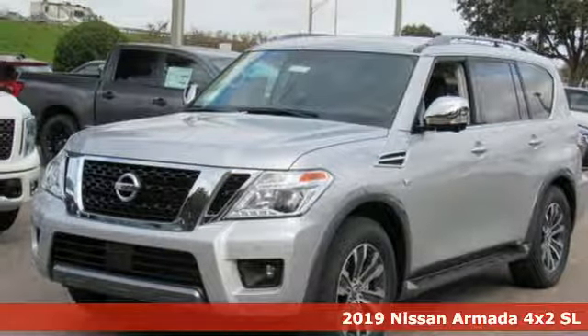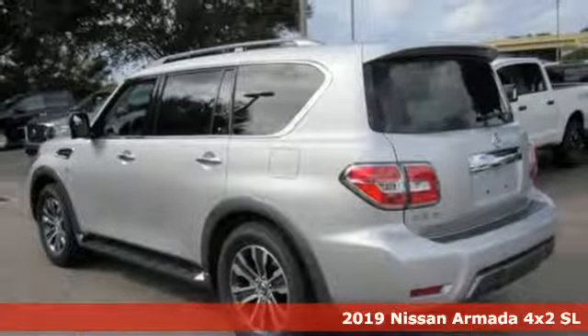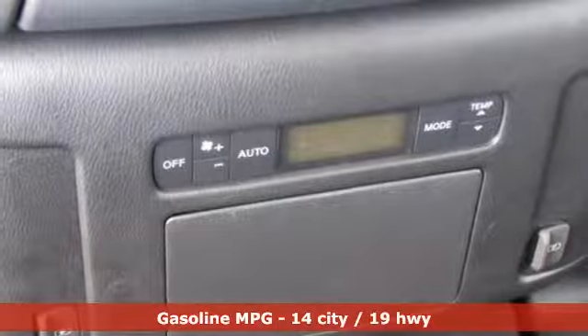Here's a new 2019 Nissan Armada. You live a life full of adventure. This traditionally rugged, yet modern Armada is the full-size SUV that fits your life.